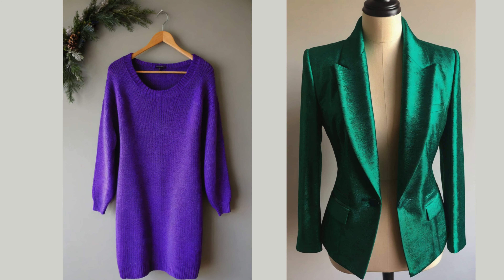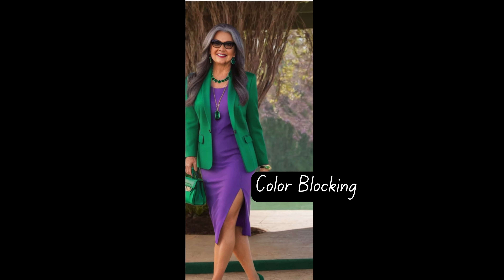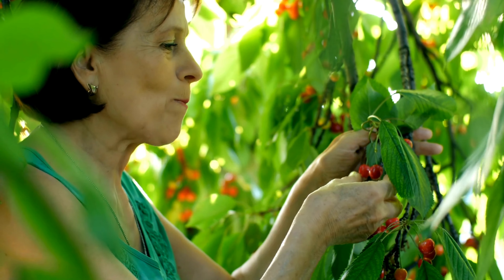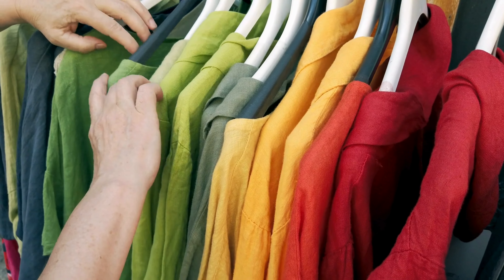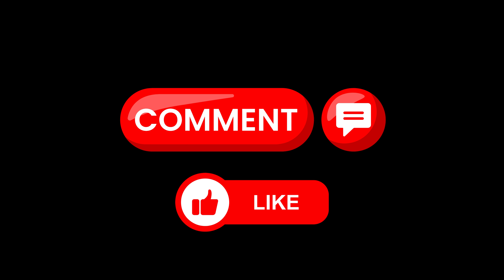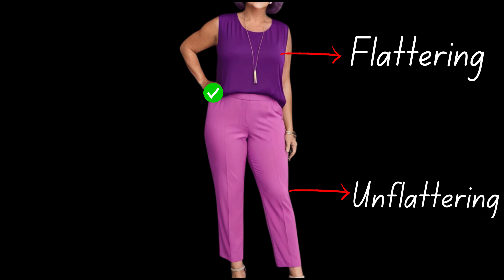Three, we have an emerald green blazer with a purple sweater dress. For the bold and confident woman, this is a striking example of color blocking with complementary shades. If you feel that purple alone doesn't suit your complexion, layering it with an emerald green blazer helps bring balance. Both jewel tones work together to create a vibrant, eye-catching outfit that still flatters your skin. When you use this color blocking technique, you can make even the toughest shades work for you — it's all about placement and pairing. If layering isn't your style, you can still wear unflattering colors by strategically placing them away from your face.